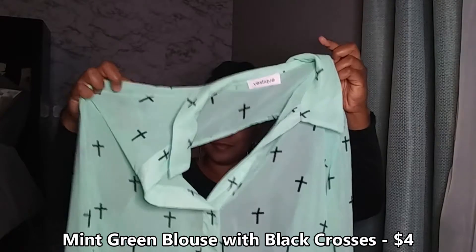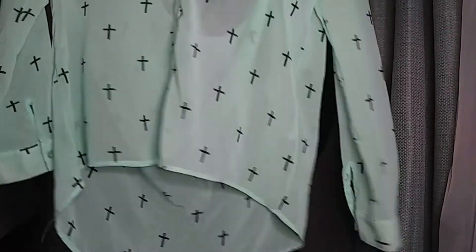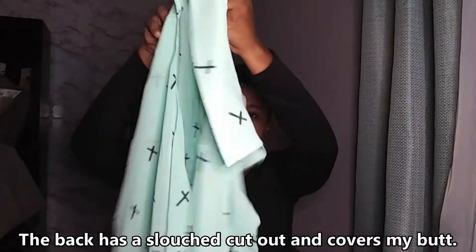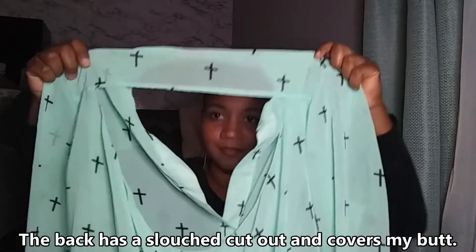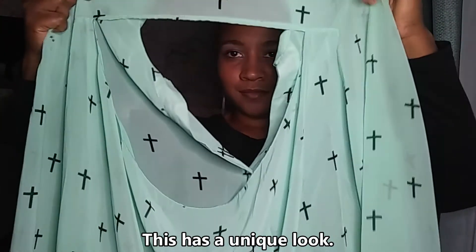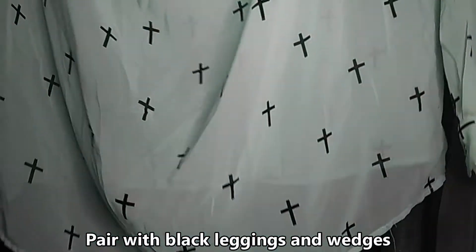I got this mint green blouse for only four dollars. It has black crosses on it and I thought this would be a fun piece for girls' night out. It has a cutout in the back and it's longer in the back so it covers my butt. I'm going to pair this with some black leggings and those same black wedges.